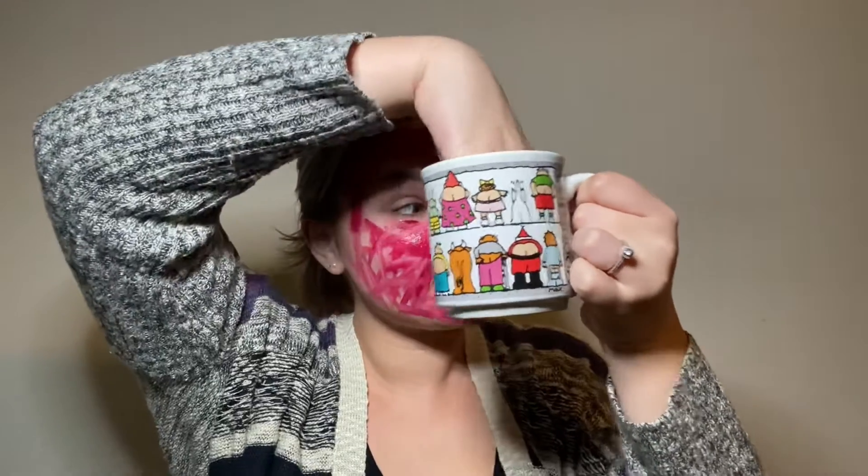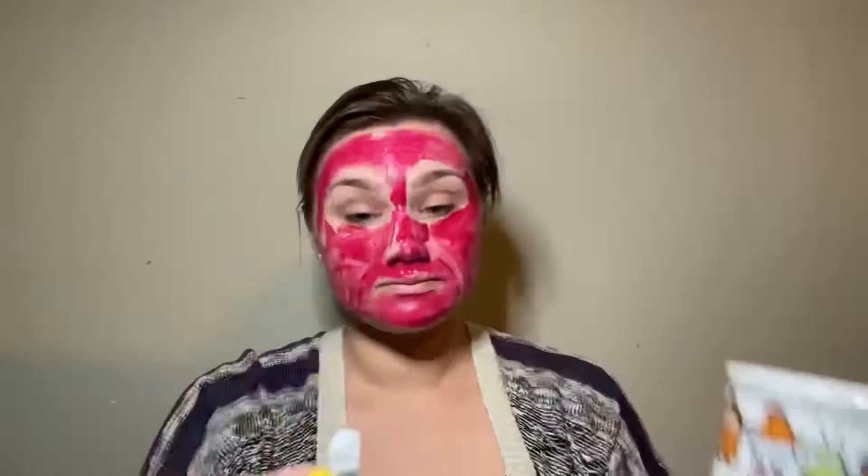My baby's looking at me like I'm crazy. She's talking to me like, 'Mom, what are you doing?' Alright, next is concealer. Is it on my teeth? No, it's not. Okay. Next is concealer. Let's see what we'll be using for concealer.